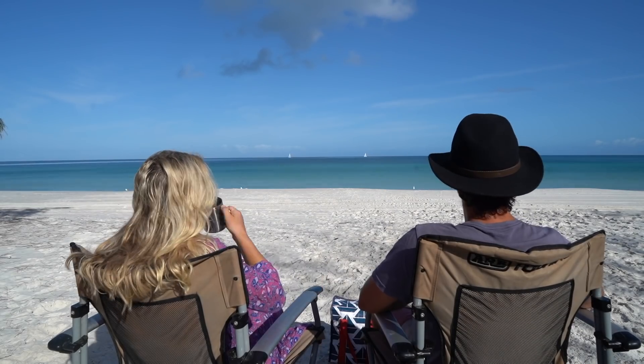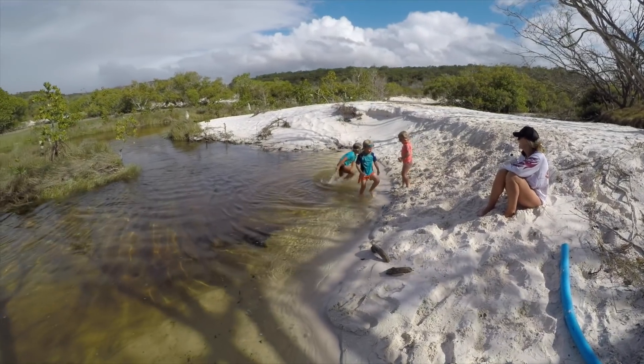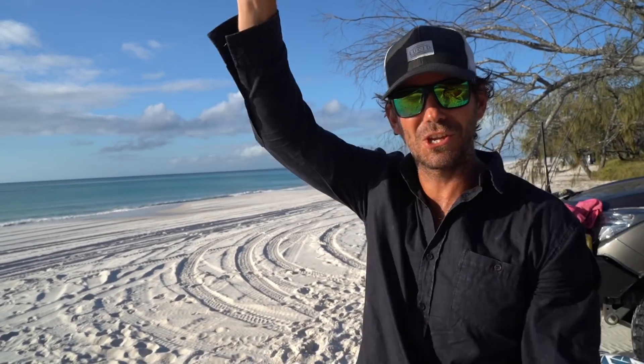There's another campsite a bit further down which is pretty popular. Mate, this is specky. We're going to spend a few nights here. Like I said, I didn't think we'd beat Wathumbu and Sandy Cape, but it just keeps getting better. Awinya Creek, you're at the top of the list, mate.